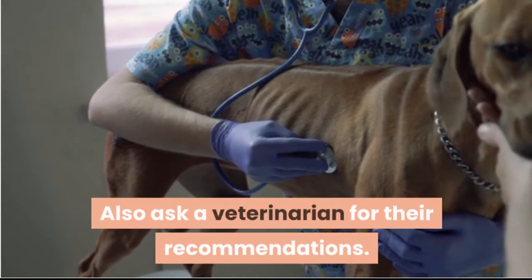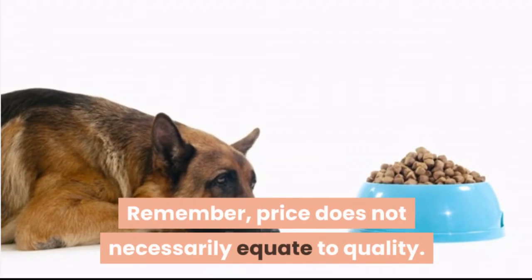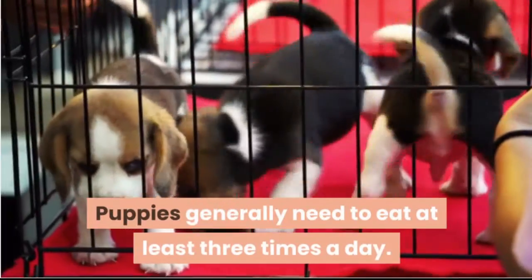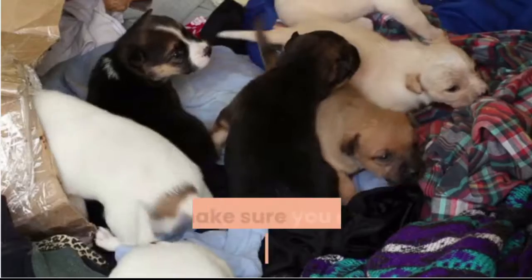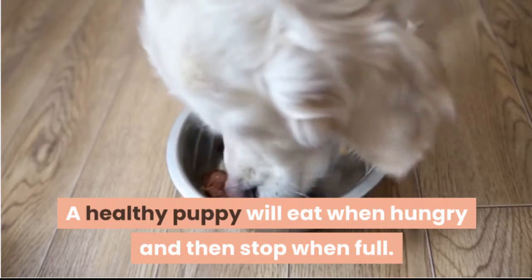Also ask a veterinarian for their recommendations. Remember, price does not necessarily equate to quality. Puppies generally need to eat at least three times a day, so make sure you don't underfeed your dog. A healthy puppy will eat when hungry and then stop when full.